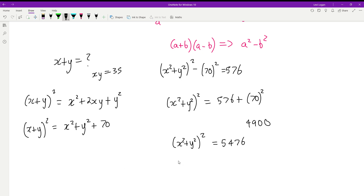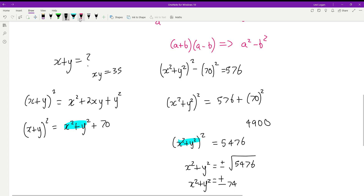We can now see we have two similar expressions. Taking the square root of both sides of our earlier result, x squared plus y squared equals plus or minus the square root of 5476. Using a calculator, that gives plus or minus 74. So x squared plus y squared equals plus or minus 74.